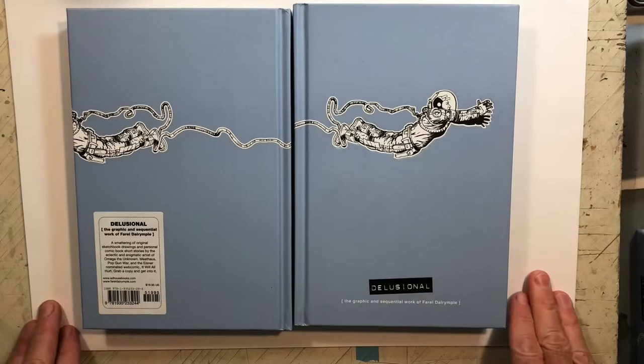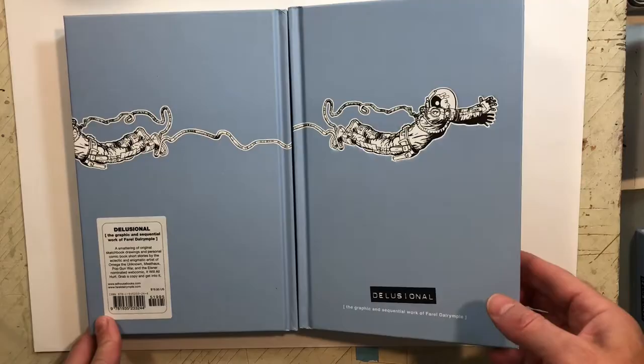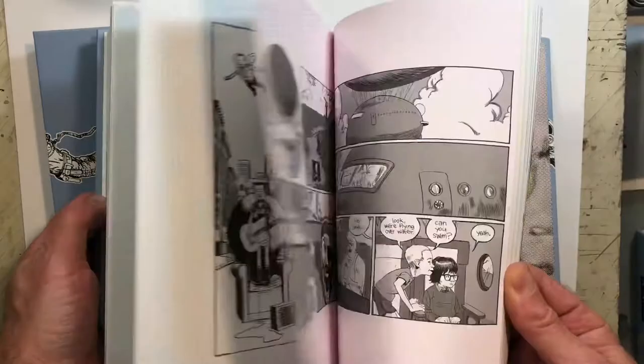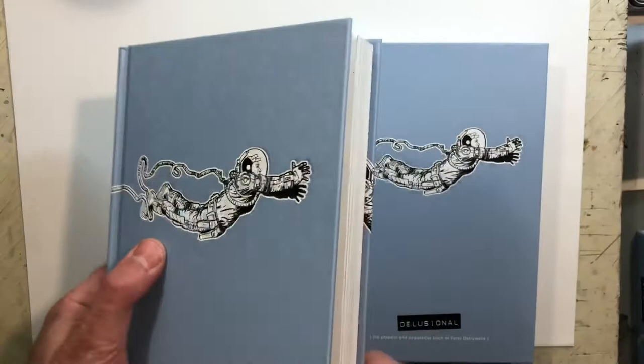I'm just doing a quick time-lapse compilation of the two sketches that I've done in my book Delusional. It's an art book full of comics and illustrations, some color, some black and white, mostly sketchbook and illustration stuff, but there's some comics in there too.